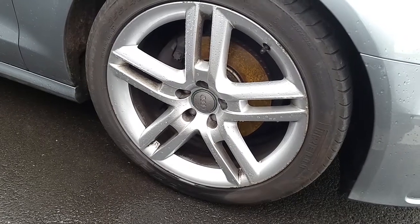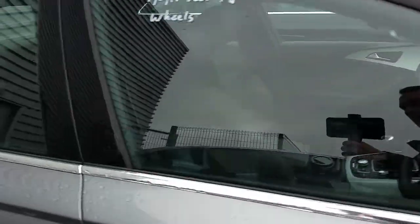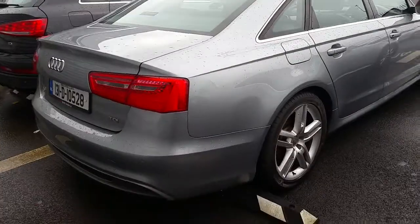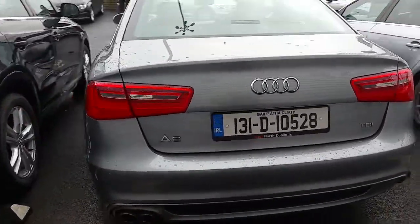The car also has these S Line 19 inch 5 twin-spoke alloy wheels with exclusive S Line badging along the wings. A full black leather interior with S Line front sport seats and rear parking sensors.